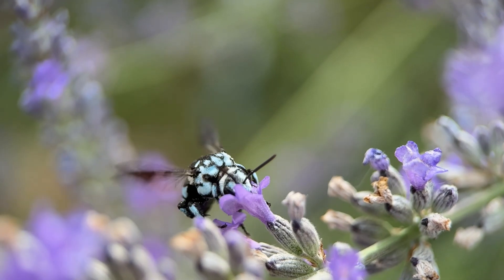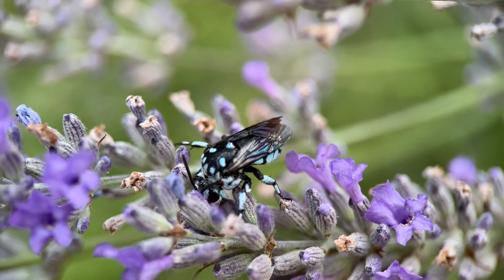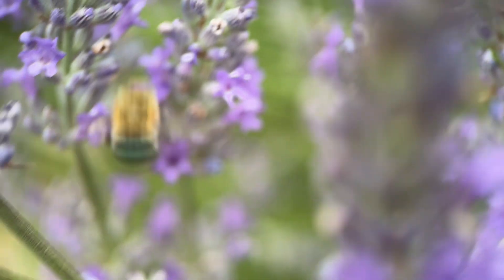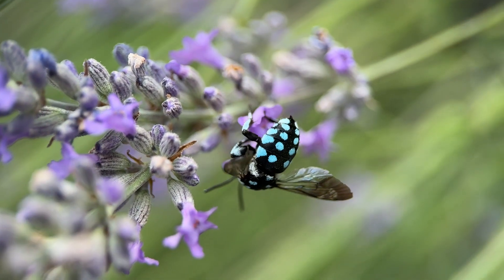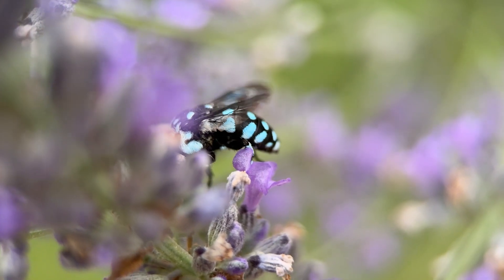The checkered cuckoo bee is also known as a cloak and dagger bee, and it gets this name because of its really sneaky way of life. It has a really close connection to the blue-banded bee, and in fact it is a kleptoparasite of the blue-banded bee — which means that it steals from it.